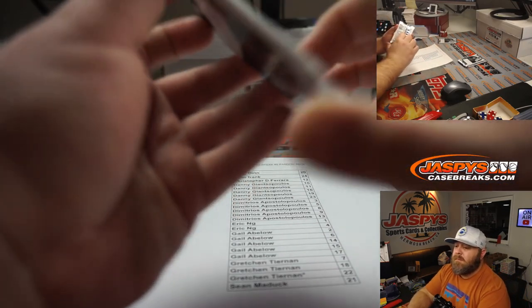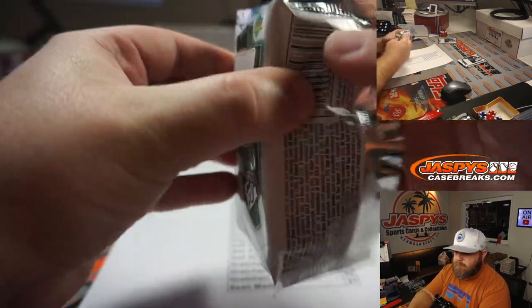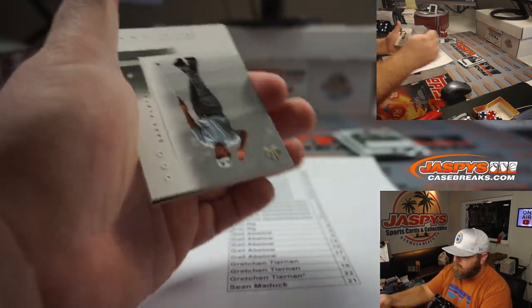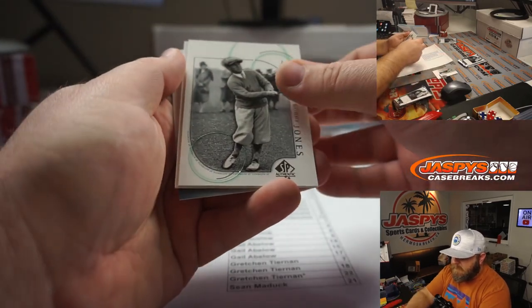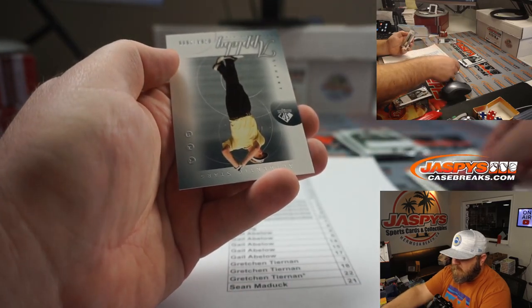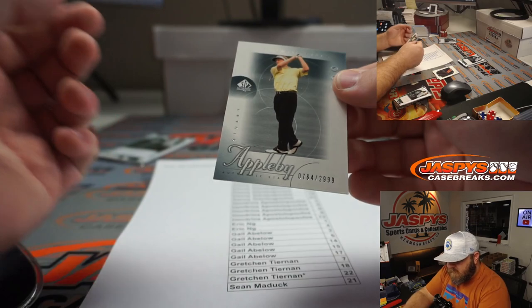And pack 17: Gary Player, Bobby Jones, Jeff Maggert, and Stewart Appleby.